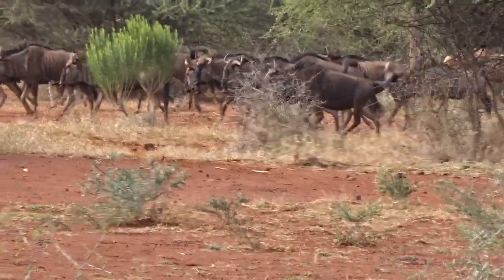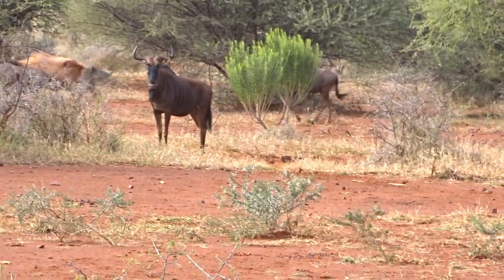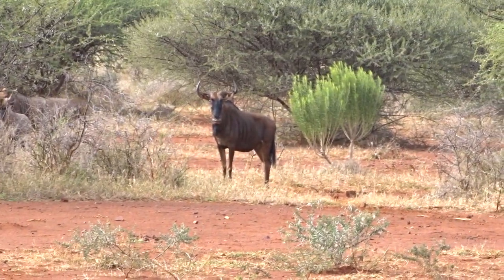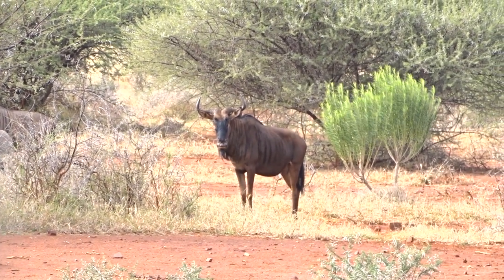Eventually patience prevailed and this blue wildebeest cow gave us a quartering-towards shot at roughly about 50 to 60 meters, if not a bit closer. And there you are — I made it count.